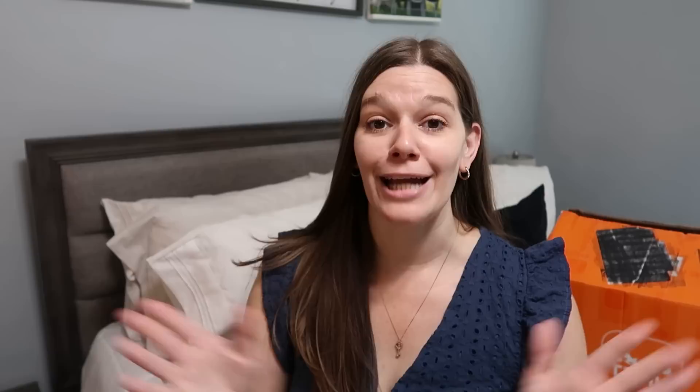Thank you so much for watching all 26 items. I would not share these with you if I did not believe in the products. This is my 100% honest review, sponsored or not. One more reminder of the coupon code — 30% off for new users, code is PICK7785. The link in the description will take you straight to it, but double-check at checkout that you added the code to get the discount. Thumbs up, subscribe if you're new, and I'll see you in my next video!